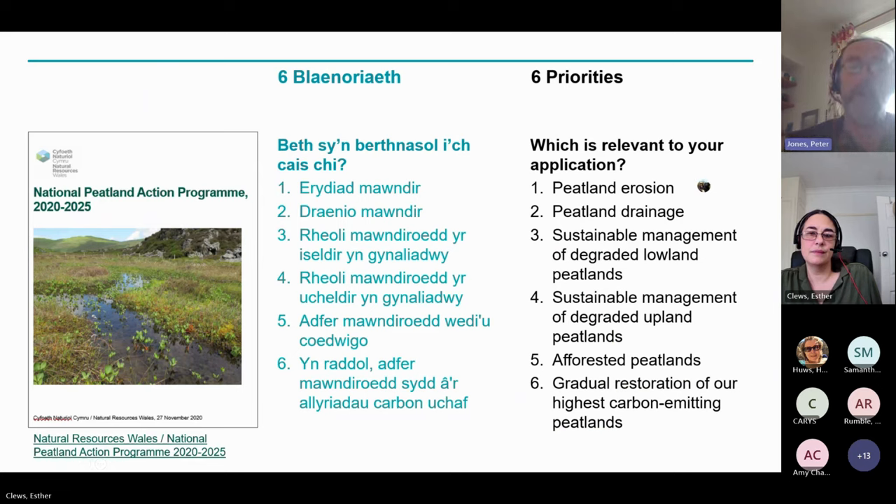In order to deliver that ambition, our published National Peatland Action Programme, which is available on our website, focuses restoration in the six main contexts in Wales where degradation happens. These are listed on the right-hand side in English, on the left-hand side in Welsh. What is important, in considering an application for the development grant, is that what you propose to spend the money on should be related to one or more of these themes. The areas of work in which we're focusing most effort at the moment are the first five, but we have ambitions to move into the sixth — our highest carbon-emitting peatlands — in coming years.